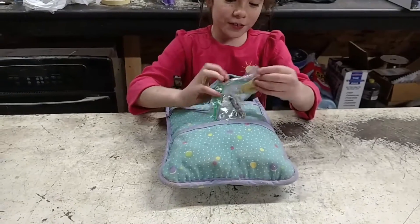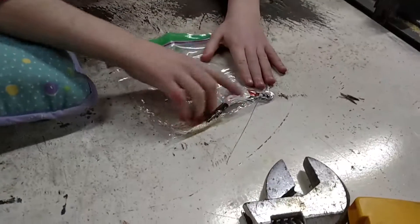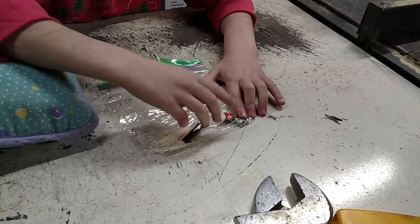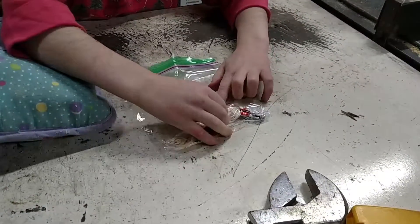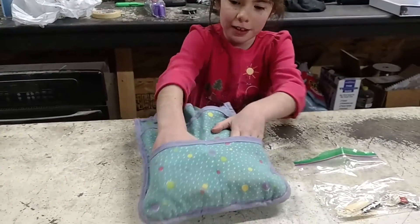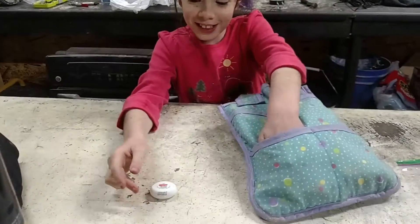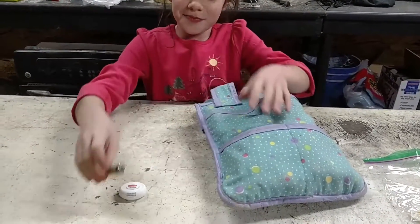First I have my basic sewing kit. I have some yarn, some pins, a needle loader, and a cloth, and some other stuff. I also have some floss and a battery.